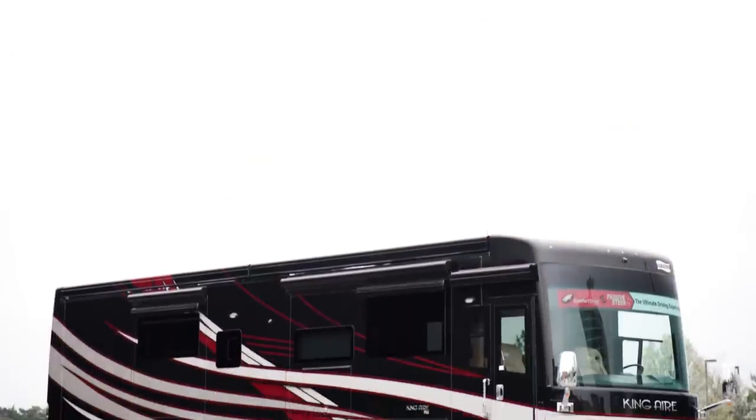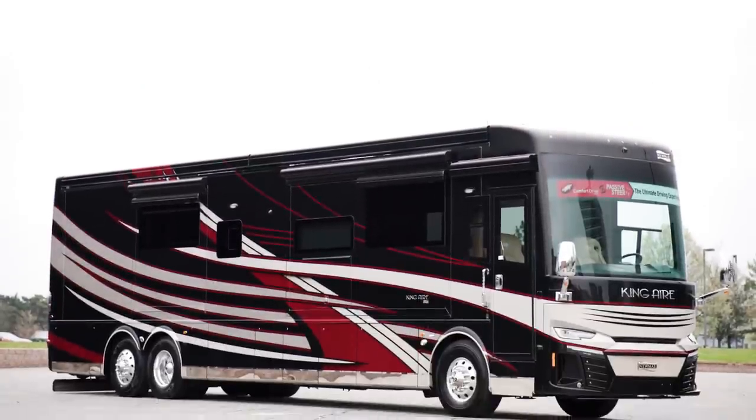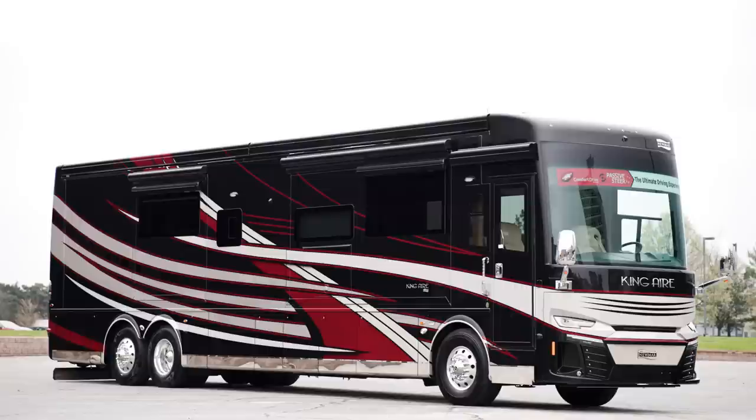Today, we're touring floorplan 4596, which is new for 2023 and one of four floor plans available.